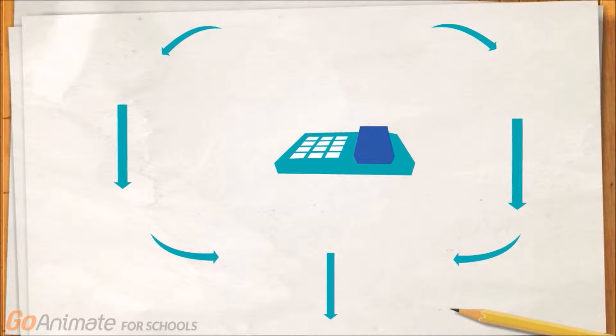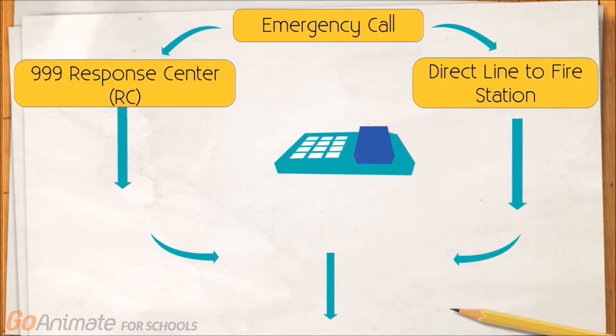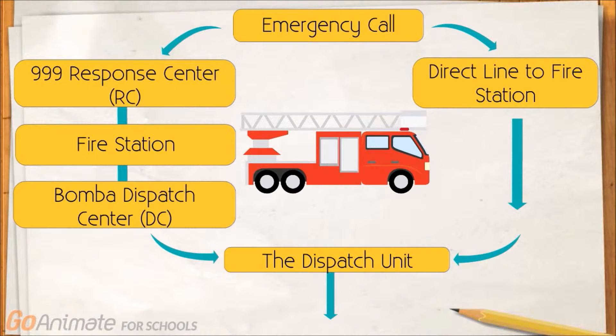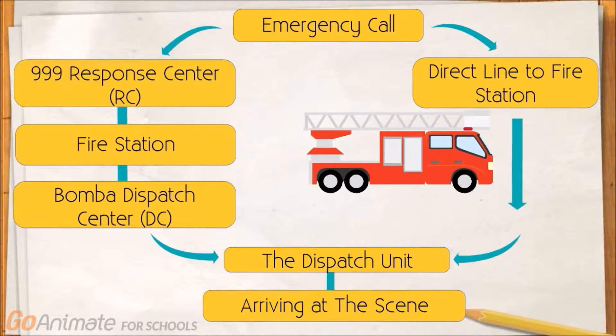This is the HTA diagram for the dispatch unit. When an emergency occurs, the caller contacts the fire department. The call can be linked to the response centre or to the direct line of the local fire station. Calls received at the response centre will be directed to the relevant fire station and then to the dispatch unit for immediate action. The standard operation time from receiving the call to the time the firefighters depart should not take more than 60 seconds.